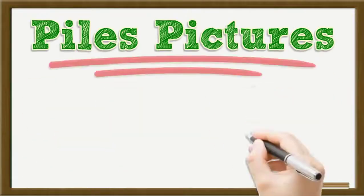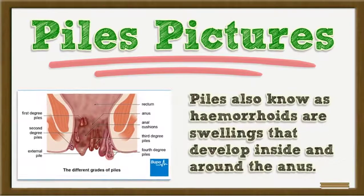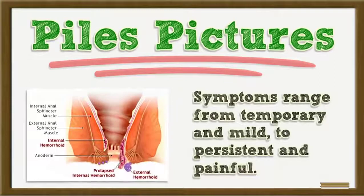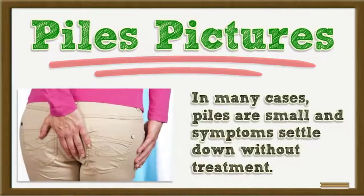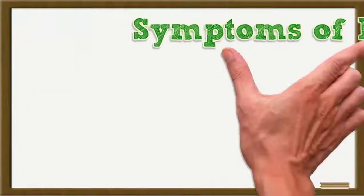Piles, also known as hemorrhoids, are swellings that develop inside and around the anus. Symptoms range from temporary and mild to persistent and painful. In many cases, piles are small and symptoms settle down without treatment.